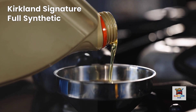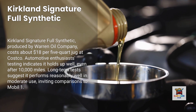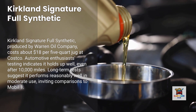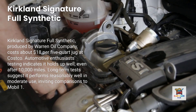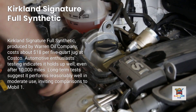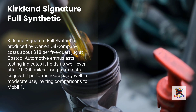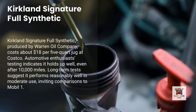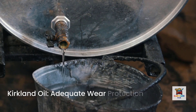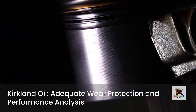Number five: Kirkland Signature Full Synthetic. Made by the same Warren Oil Company that produces Supertech, Kirkland costs about $18 per five-quart jug at Costco. Testing from automotive enthusiasts shows that Kirkland oil holds up reasonably well even after 10,000 miles. However, independent oil analysis reveals that while Kirkland meets top-tier detergent standards, its additive package is less robust than premium brands — wear protection is adequate but not exceptional.